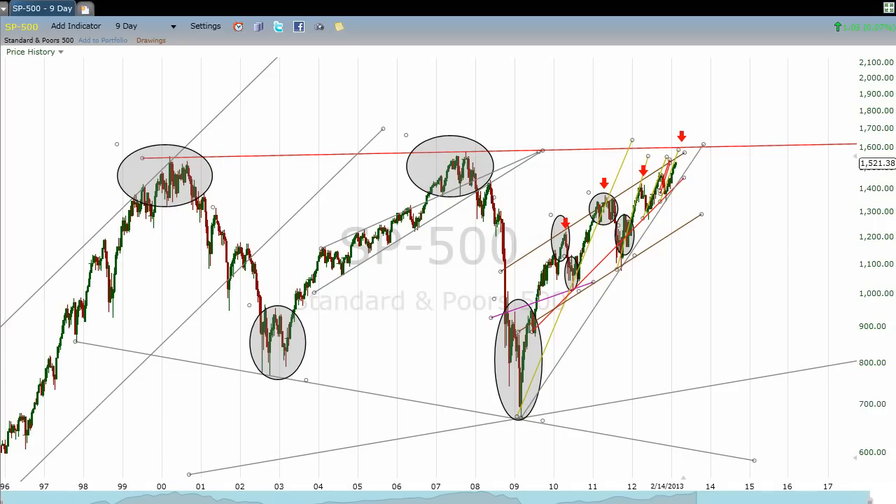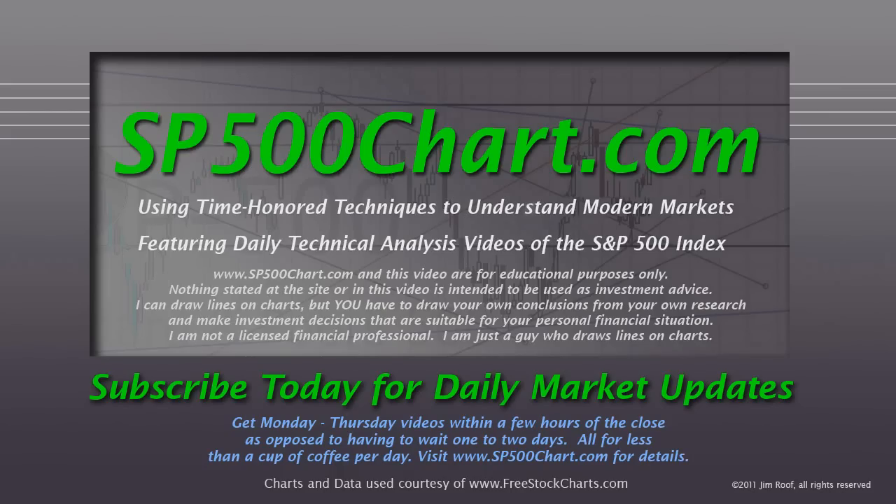So there's your video for Valentine's Day, February 14, 2013. If you are a subscriber, then you're watching this on Valentine's Day. If you're not a subscriber, you're looking at this probably on the weekend after Valentine's Day. You may ask yourself, how can I see this video in a more timely fashion? It's easy — go to sp500chart.com and sign up. You have to be willing to spend about $0.99 per trading day to get the video available to you on a timely basis. Happy Valentine's Day to all those enjoying it today, and for the rest of you, I hope you had a great Valentine's Day five days ago. Take care, thanks.